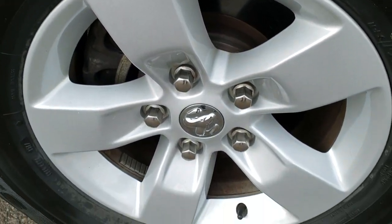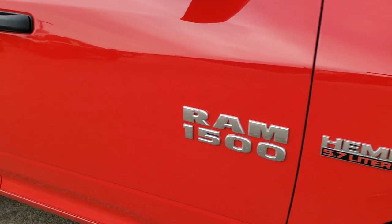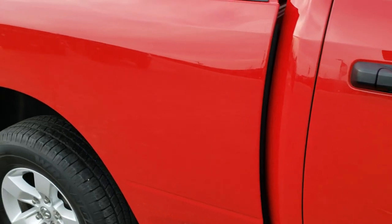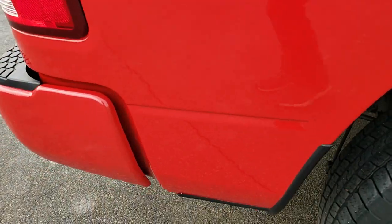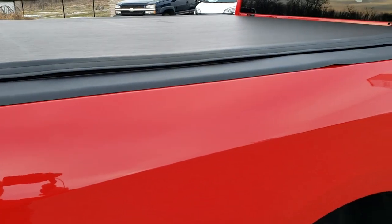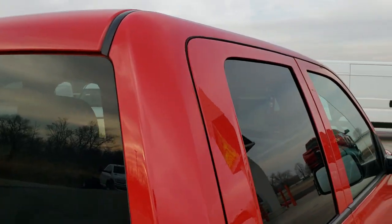The passenger side rim has no scuffs or scrapes. As you go down this side of the truck, you can see just how clean the body is, how reflective and mirror-like that paint is. We take these HD videos so if you are far away or even if you're close by and just cannot make the trip down, you can still see the truck, hear the truck, and have confidence in the vehicle you're looking at before you even get here, so that when you do get here there are absolutely no surprises.